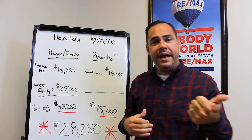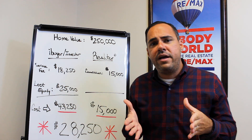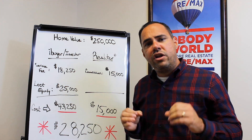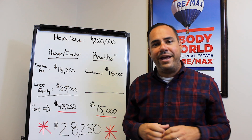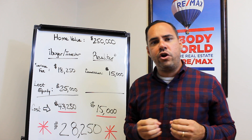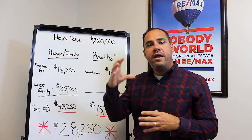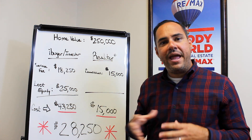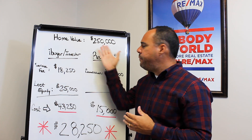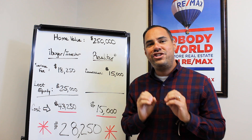iBuyers have two types of costs: hidden costs and unhidden costs. The hidden cost of selling to an iBuyer is lost equity. On average, lost equity to an iBuyer is 10%. So if your home is $250,000, they're going to offer you 10% less in order to buy your home, sell it to a new buyer, and have a profit and be able to carry the home. So 10% on $250,000 is $25,000 just in hidden costs.